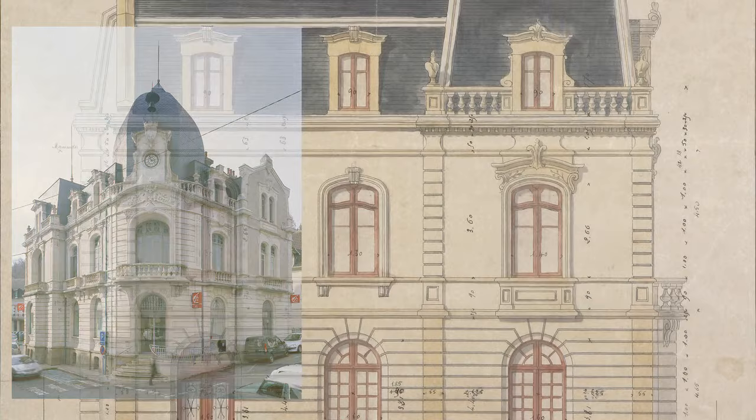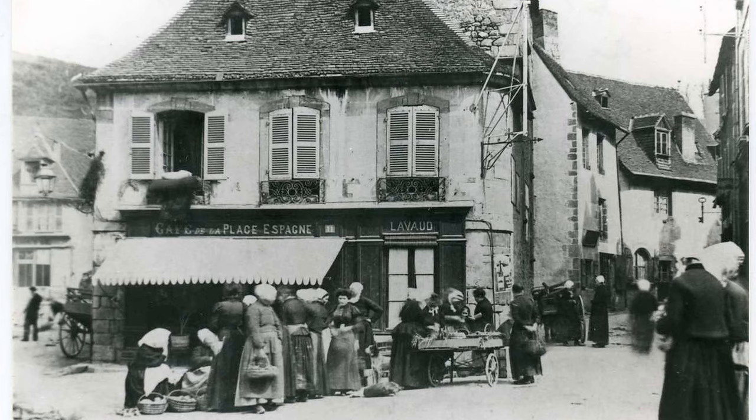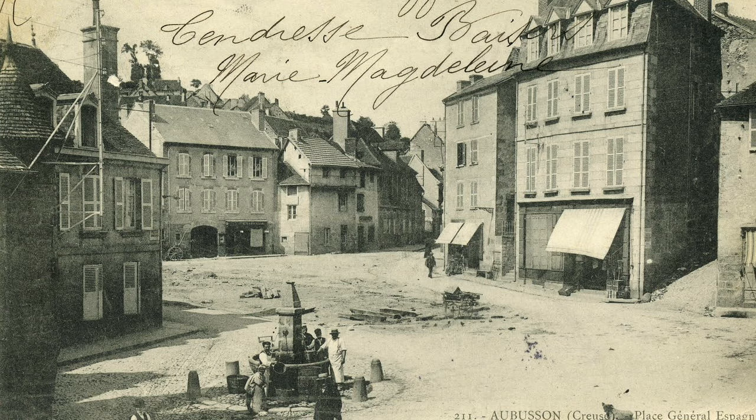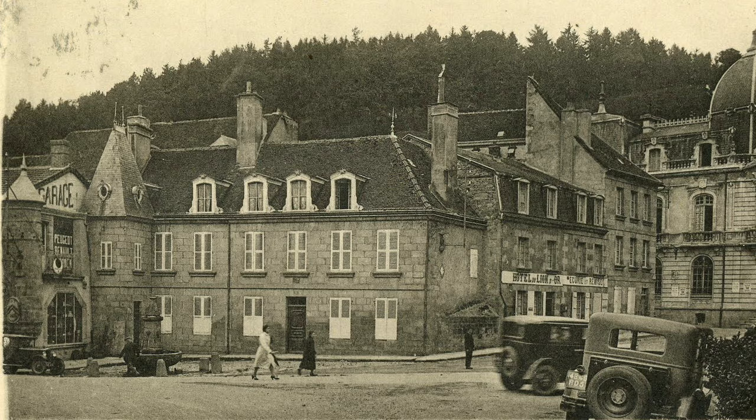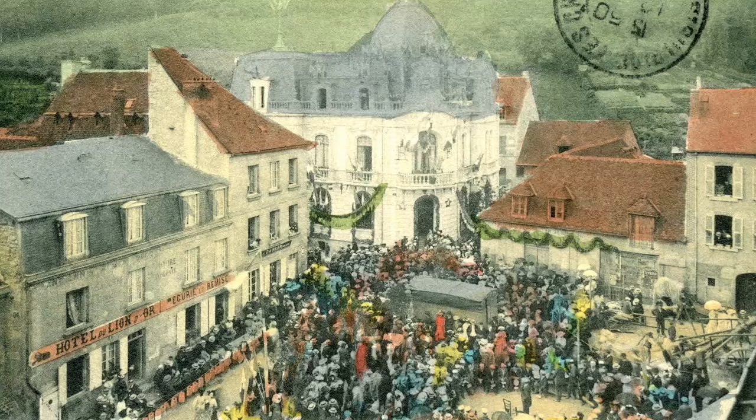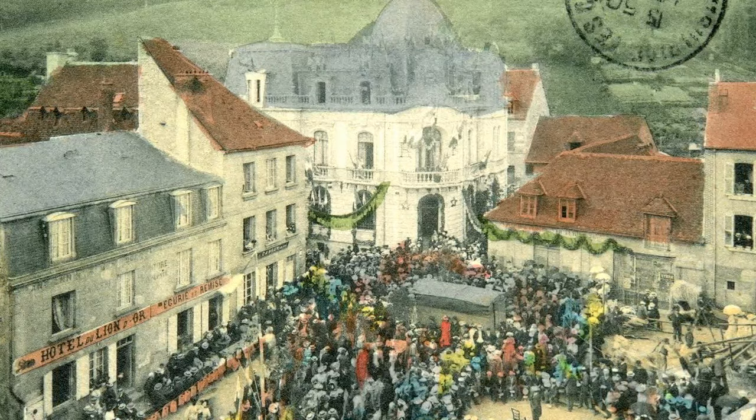Situated on the corner of the Place d'Espagne, the Caisse d'Espagne was designed in 1899 by an architect named Puer. A cluster of five houses was demolished to make way for its construction, but following several petitions from local residents, the town council decided to leave this area unoccupied in order to extend the Place d'Espagne. The Caisse d'Espagne was therefore constructed further away on the corner of Market Square.